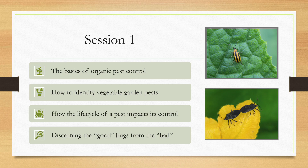In the first session, I'll introduce the basics of organic pest control. I'll discuss how to identify vegetable garden pests, identify how their life cycle determines how you manage them, and give you the tools to determine whether the bugs you find are good or bad.